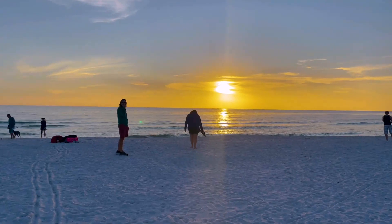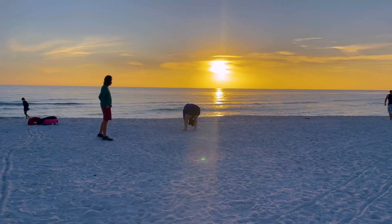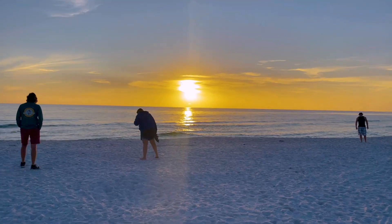We're headed back down to the water for our first sunset in Panama City Beach. It looks like it's going to be a beauty.